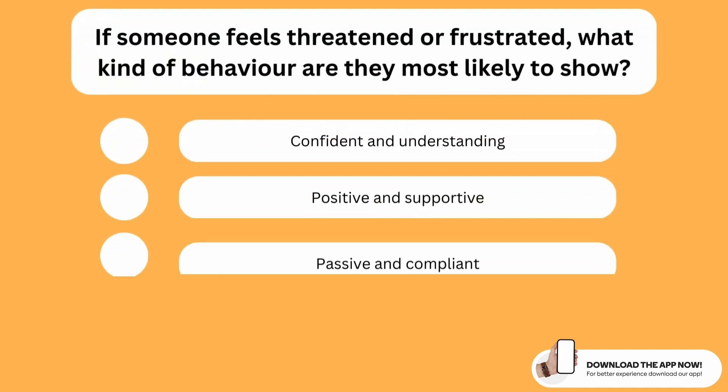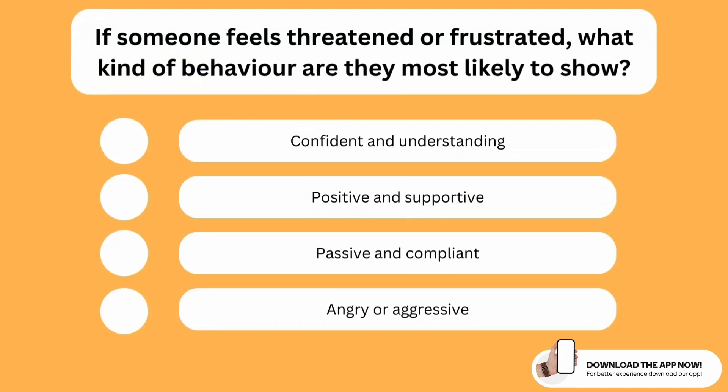If someone feels threatened or frustrated, what kind of behavior are they most likely to show? The correct option is the last one. If someone feels threatened or frustrated for any reason, the behavior they are most likely to show is anger or aggression.